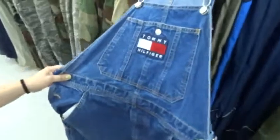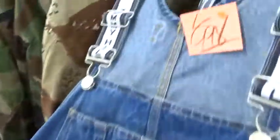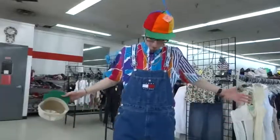Versace? Tommy Hilfiger overalls though, size large. Tommy don't. All day every day.